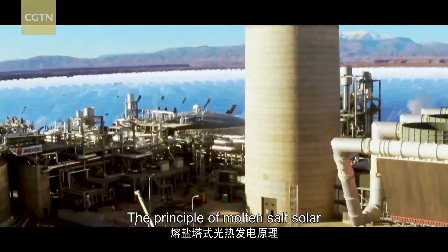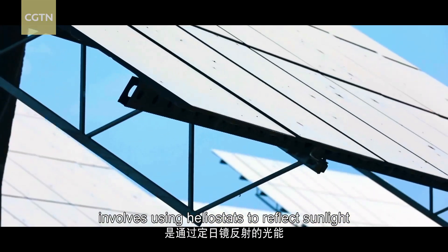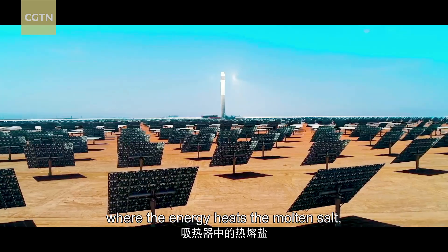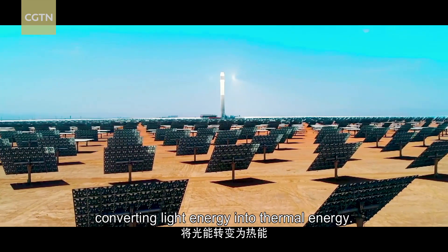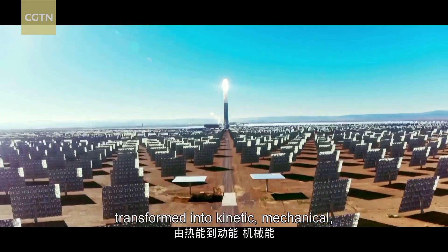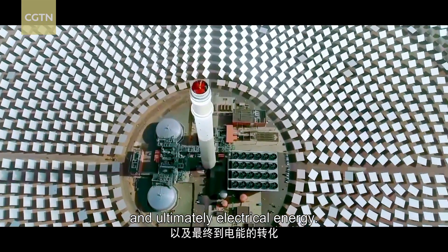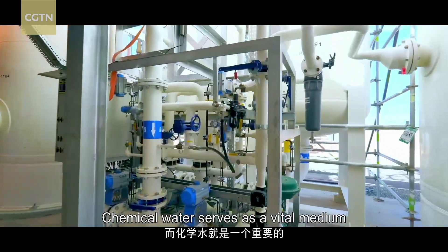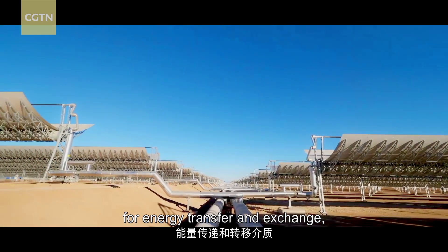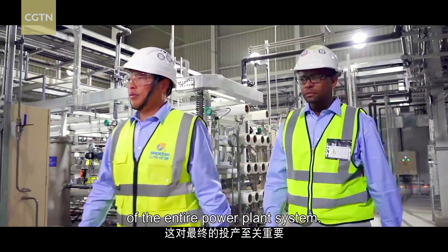The principle of molten salt solar thermal power generation involves using heliostats to reflect sunlight onto a receiver at the top of the solar tower, where the energy heats the molten salt, converting light energy into thermal energy. This thermal energy is subsequently transformed into kinetic, mechanical, and ultimately electrical energy. Chemical water serves as a vital medium for energy transfer and exchange, ensuring the reliable operation of the entire power plant system.